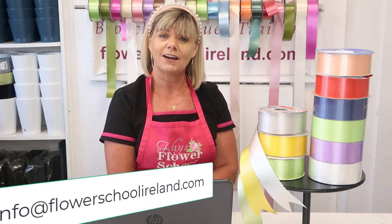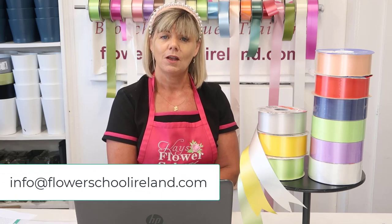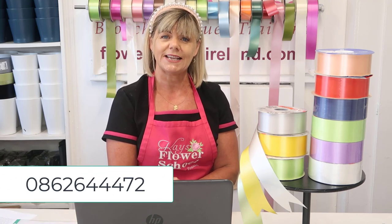If you'd still like to discuss your training with us here at Kays Flower School, why not drop me an email to info@flowerschoolireland.com, or if you'd like to speak to me personally, my mobile number is 086 264 4472. Thank you for listening.